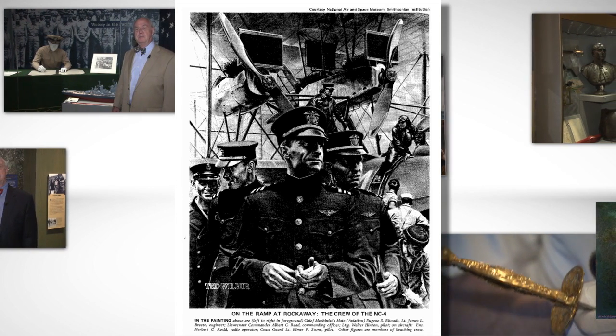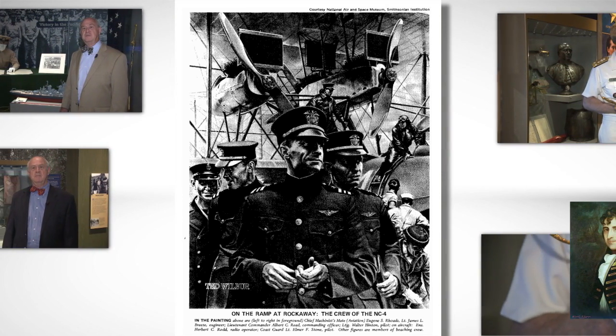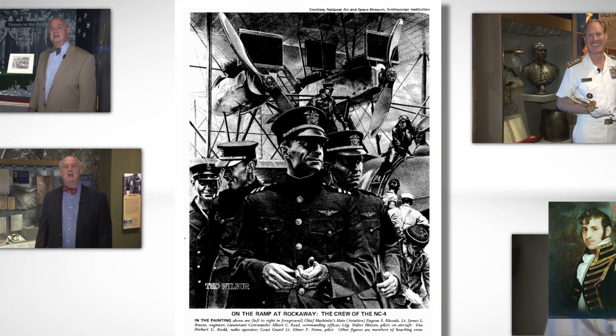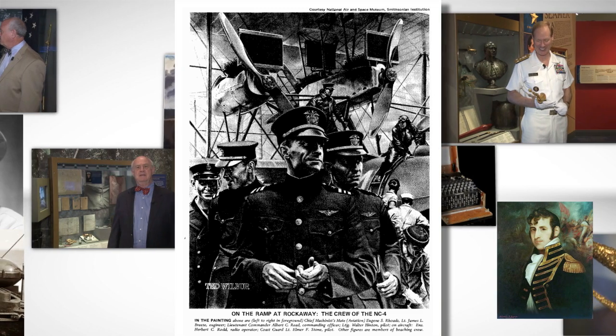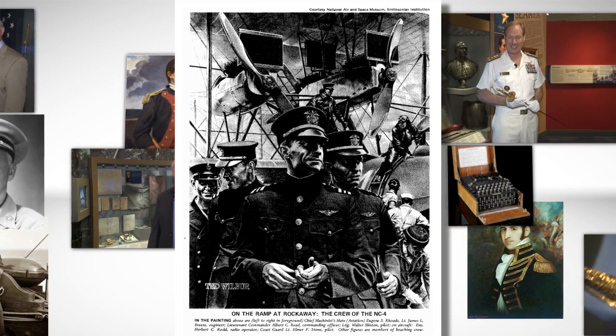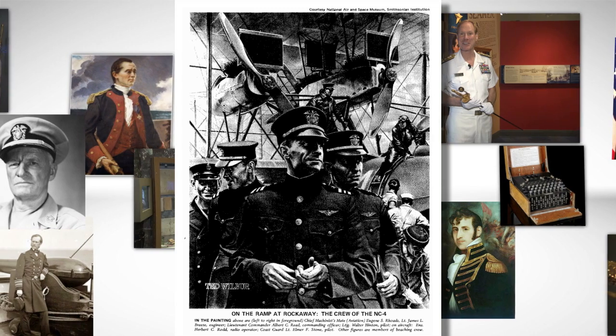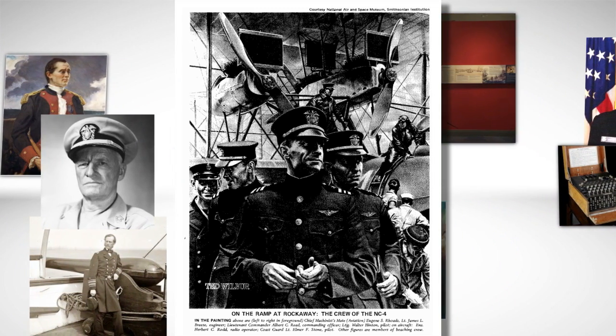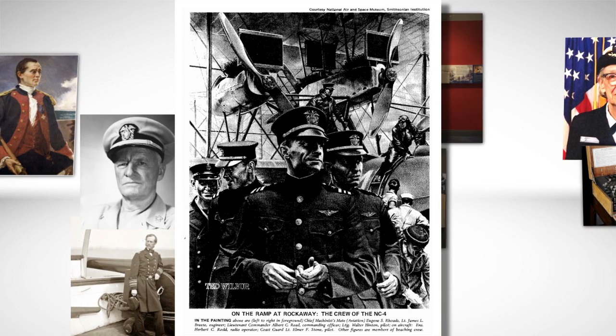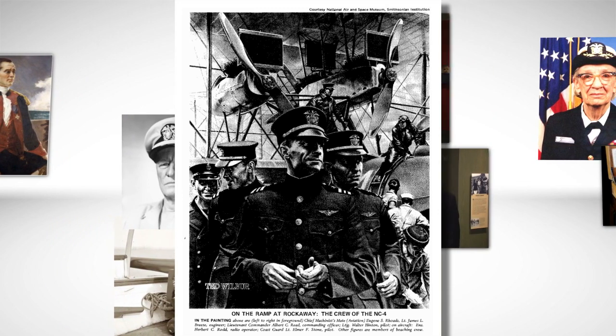Lindbergh himself said of the daring mission, 'I had a better chance of reaching Europe in the Spirit of St. Louis than the NC boats had of reaching the Azores. I had a more reliable type of engine, improved instruments, and a continent instead of an island for a target. It was skill, determination, and a hard-working crew that carried the NC-4 to the completion of the first transatlantic flight.'